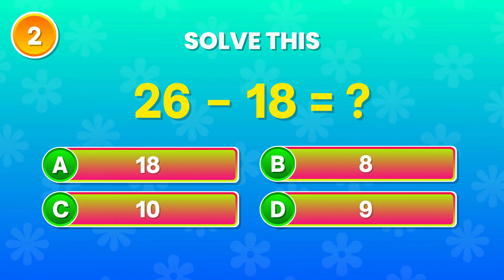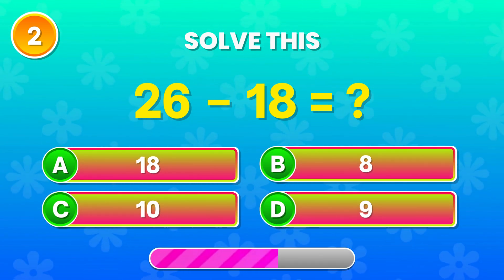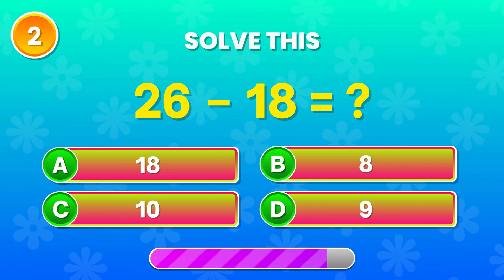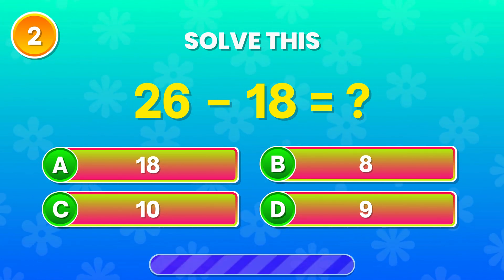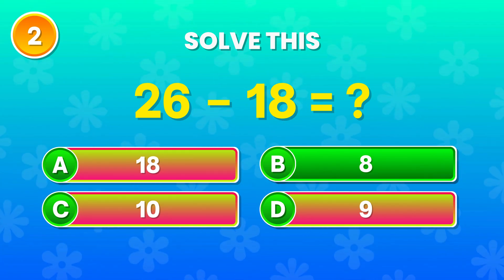26 minus 18. Can you figure it out? Spot on! That's 8! Well done!